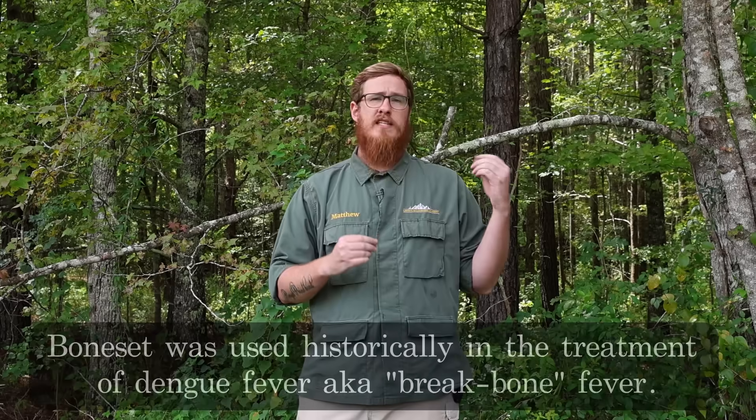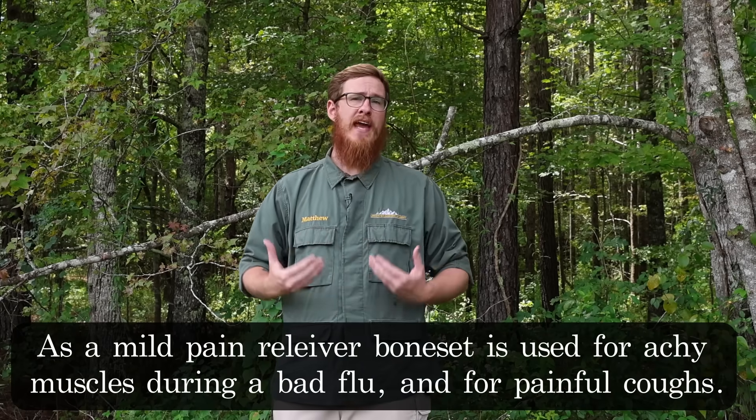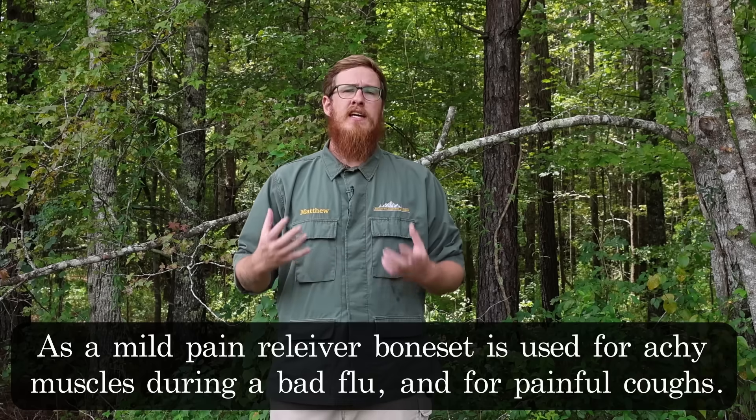So where did the name Boneset come from? One camp says it came from the fact that it was used to treat dengue fever, also known as breakbone fever. Another camp says Native Americans used it to actually heal broken bones. This plant was used to treat dengue fever and breakbone fever — one of the main symptoms of that disease is achy, sore muscles and obviously fever. Boneset is a pain-relieving plant; studies have shown it's similar to or maybe even more effective than aspirin as a pain reliever. It's also good for relieving the pain of a cough and, as an antispasmodic, it can help reduce the spasms that make you feel like you want to cough.